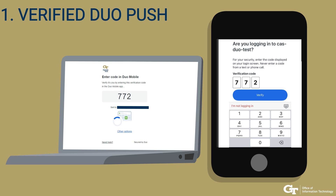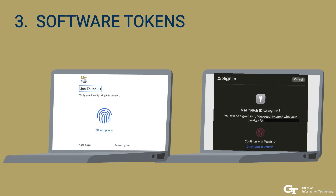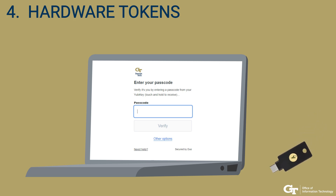Georgia Tech recommends the use of verified dual push, dual passcode, software tokens such as Mac OS Touch ID Passkey, and hardware tokens such as YubiKey as methods of authentication into your Georgia Tech accounts.